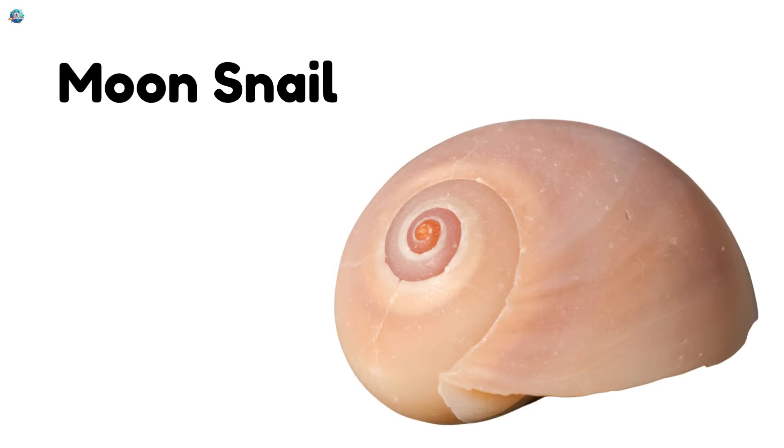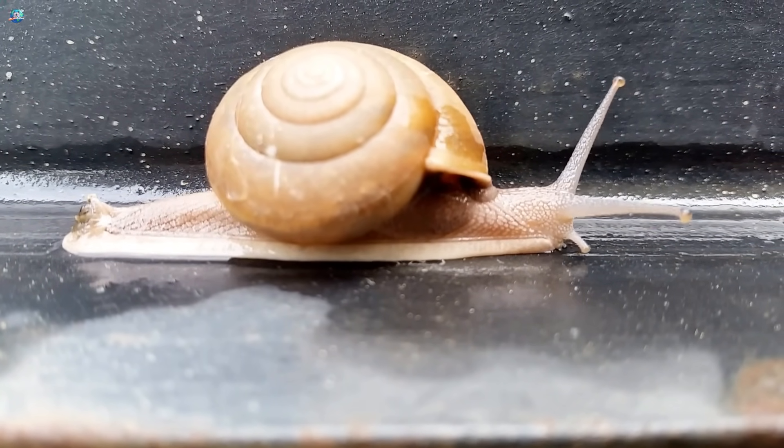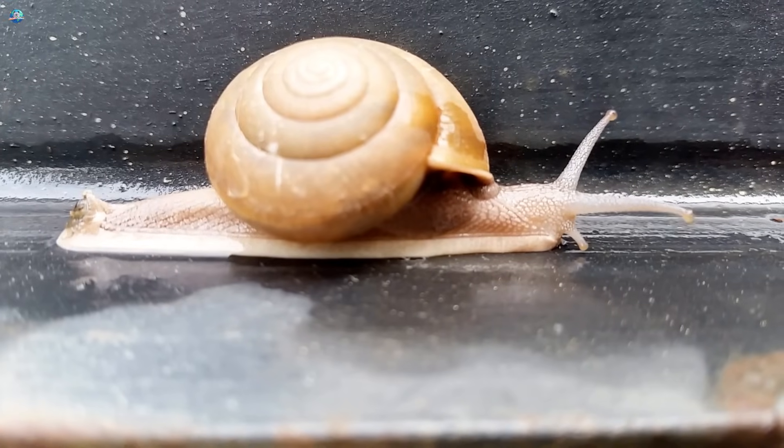Moon snail! Look at this round sea snail. Its shell is big and smooth, just like the moon. It hides in the sand and loves to eat clams.